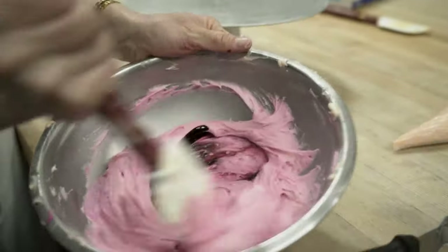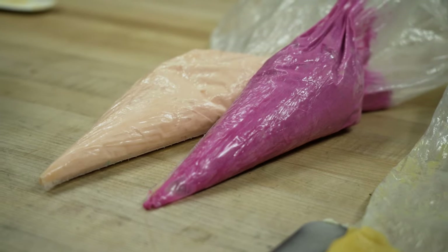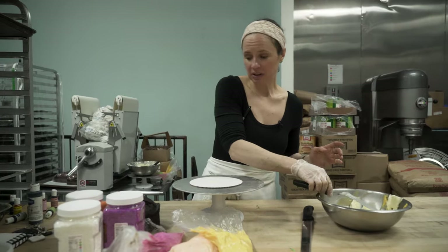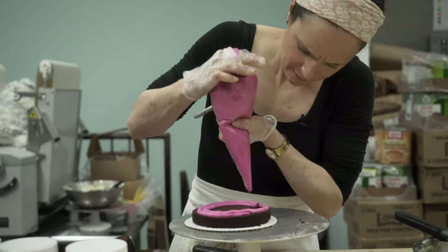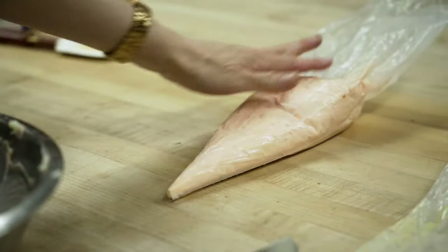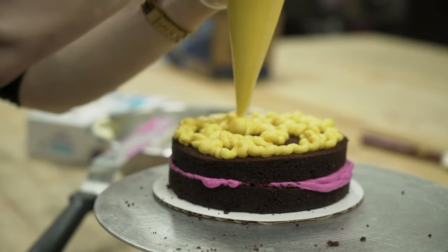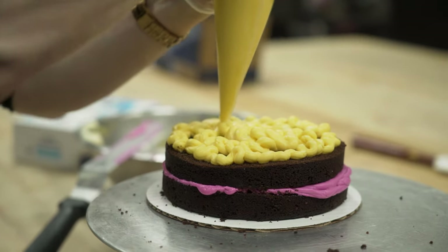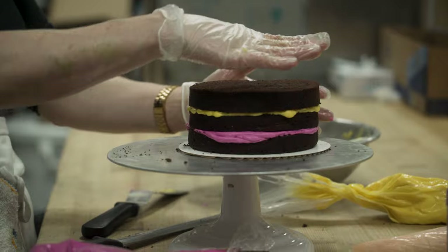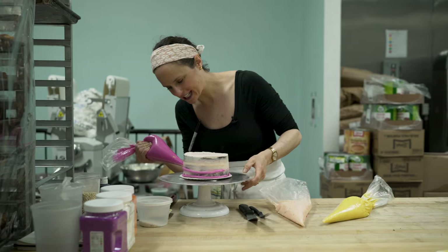I'm going to be building a desert watercolor cake right now, which is inspired by a sunset in the desert. It's built with a palette of light peach, pale sienna, fuchsia, and yellow — with an ombre of colors on the inside of the cake as well.